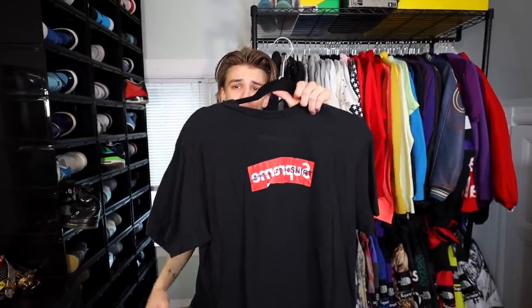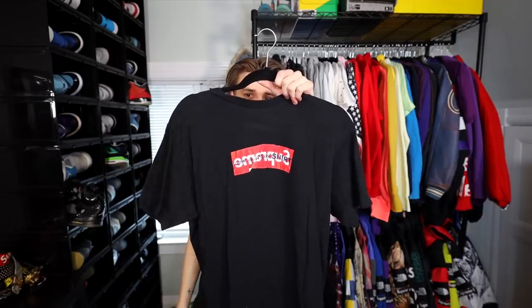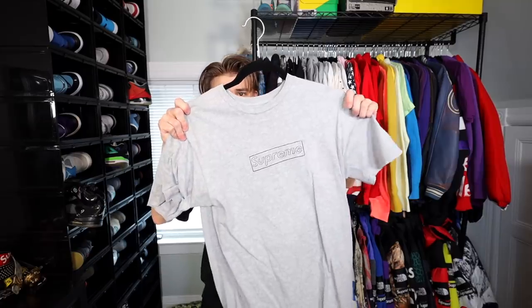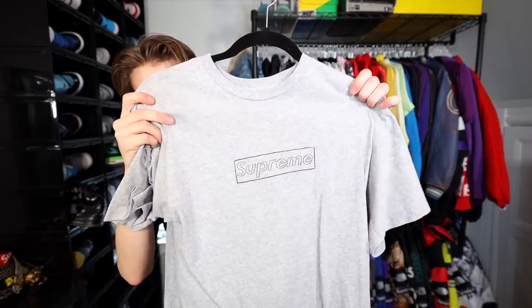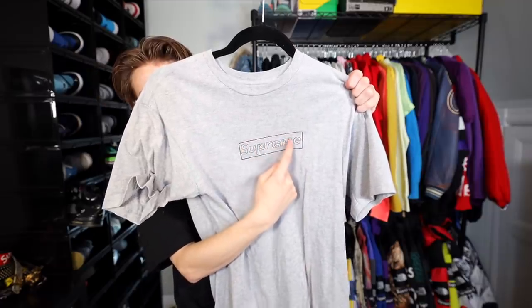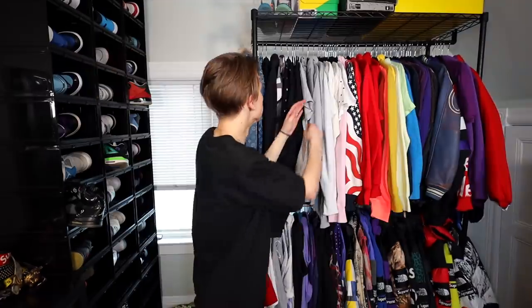Then we have probably one of the worst box logos of all time — they called it a box logo but it just doesn't fit the traditional pattern, so I don't see it as a traditional bogo. Right here we have a Cause t-shirt box logo, which is actually very hard to tell on camera. It's just a little sketch done by the artist Cause in that little font.